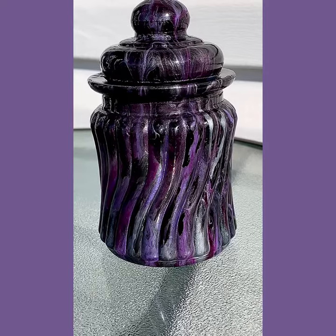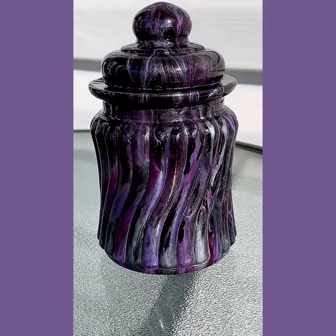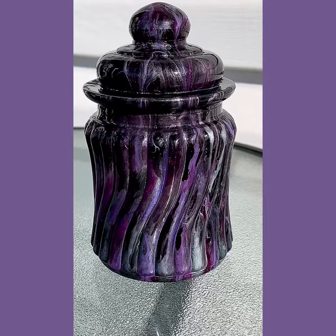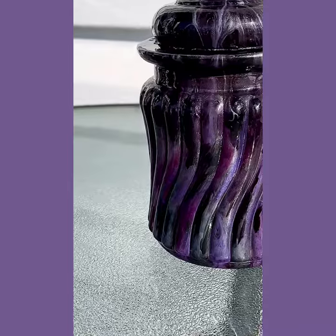Hey guys, it's time to do another showcase. Today I have a jar with a lid that has been painted and then sealed with numerous coats of a clear gloss top coat that dries hard like resin.